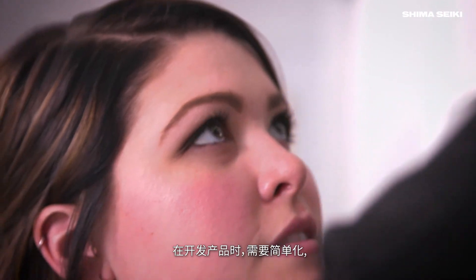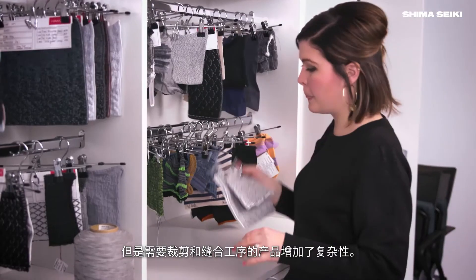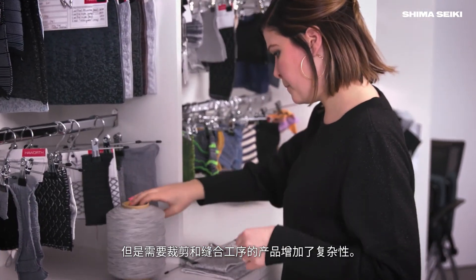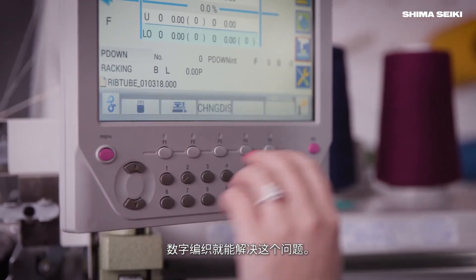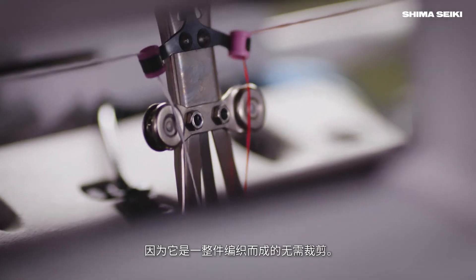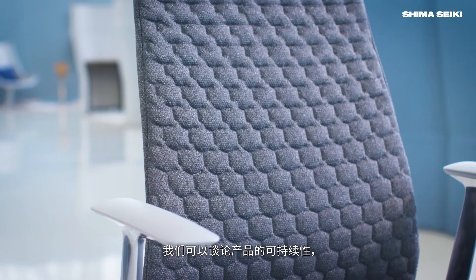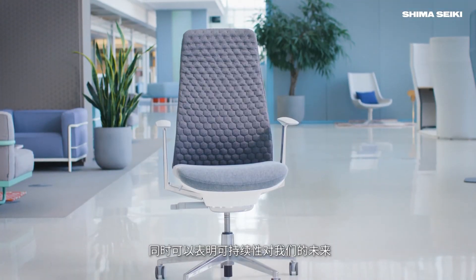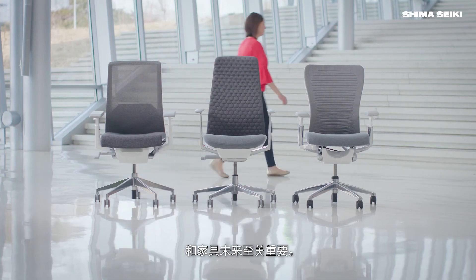Any time you can reduce complexity when you're developing a product, I think it's beneficial. There's a fair amount of complexity in cutting and sewing, so we're looking at digital knitting as a means to eliminate some of that. We're making it all in one piece, one part. There's no cutting. There's no waste. We're totally hitting on our sustainability story in doing that, as well as making it part of how we want to move forward with furniture in the future.